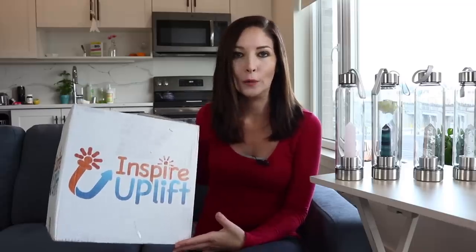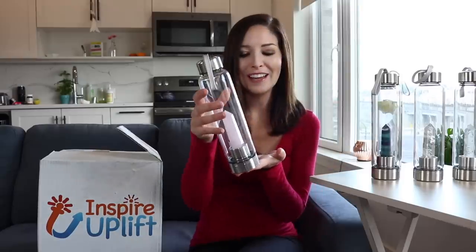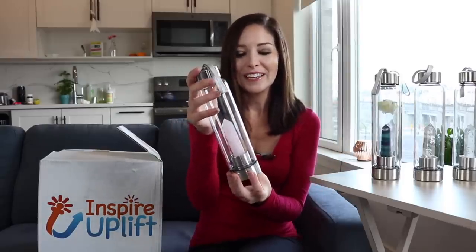They came in this box and each 16-ounce glass bottle was packaged nicely, individually wrapped with bubble wrap. I already took everything out and, as you can see, these are absolutely beautiful. I'm just so glad that I found these.